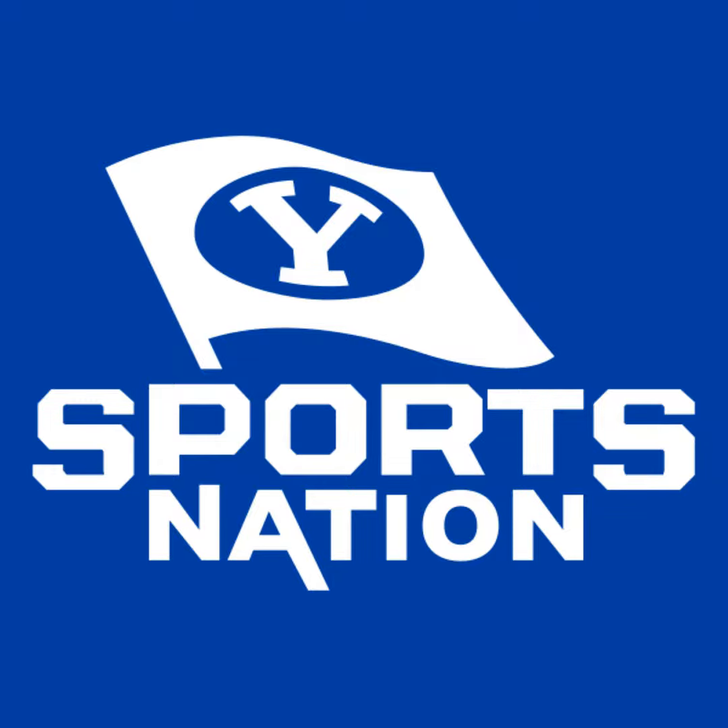This is BYU Sports Nation, presented by the BYU Store, simulcast on BYU TV and BYU Radio. Now live from Studio C, here's Jerram Jordan and Jason Shepard.